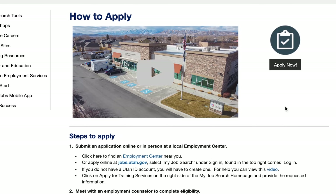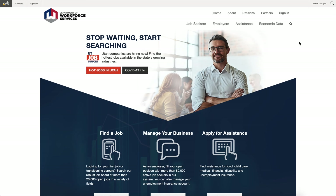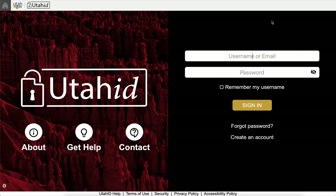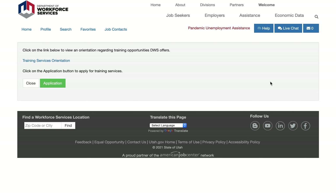Once you've created your account, you can click on the Apply Now button on the How to Apply page. Or you can go to jobs.utah.gov, select Sign In, then My Job Search from the drop-down menu, and log in with your new Utah ID. Select Apply for Training Services on the right-hand side of the page and complete the application for career and education program.